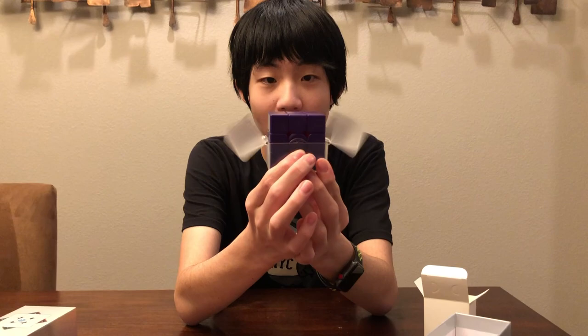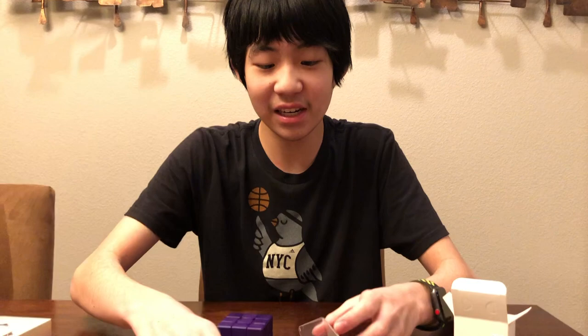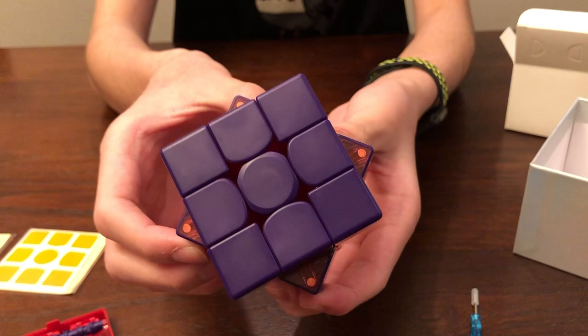It's a frosted finish, and you're just supposed to put the stickers on it. It's completely purple and it's got red interiors. That's insane. If you turn it like this, you can see the red interiors. That looks amazing — you can clearly see the magnets.